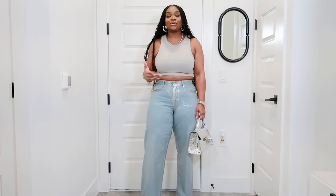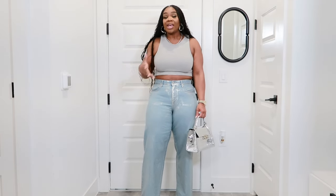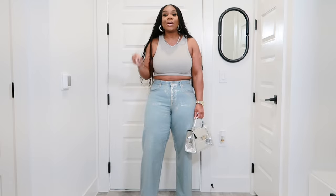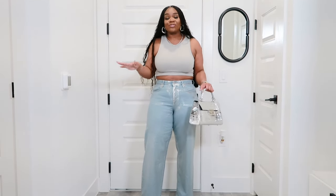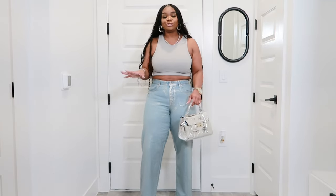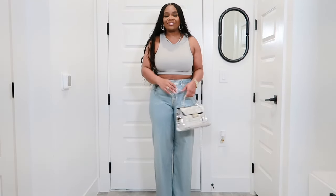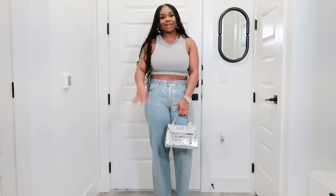I hope you guys enjoyed this video. If you did, please leave a comment below, like the video, and share it. Most importantly, if you are not subscribed to my channel, please go do so before you leave. I hope you guys loved it as much as I enjoyed filming this — I'll see you guys in the next one, bye!